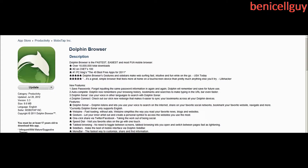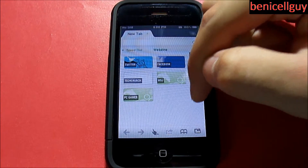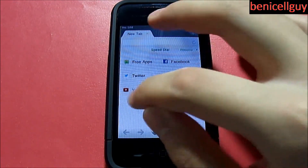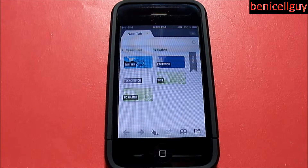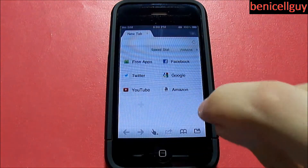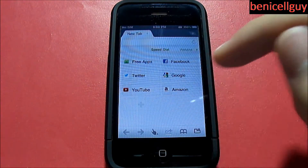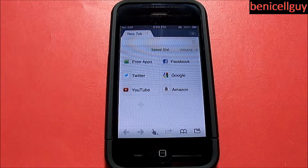After reading the description, let's take a look at the user interface. For your home page when you open the app for the first time, you'll see Twitter, Facebook, TechCrunch, Wall Street Journal, and PC Gamer as bookmarks on the first page. Slide to the left and you have all your speed dial websites — Free Apps, Facebook, Twitter, Google, YouTube, Amazon — and a plus sign to add more websites to your speed dial, very similar to Opera Mini.